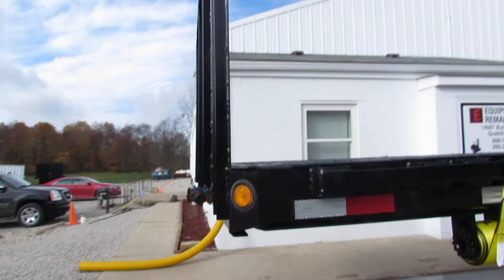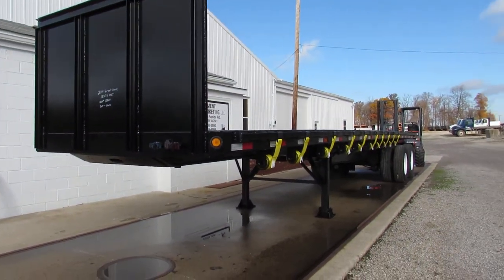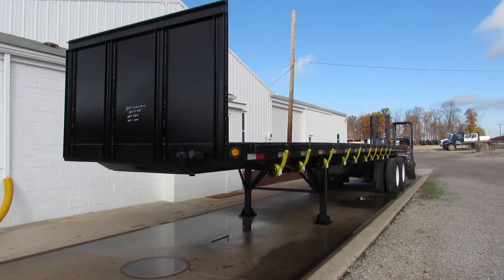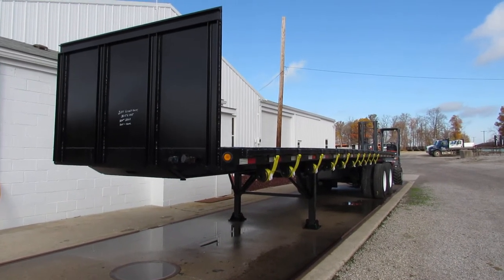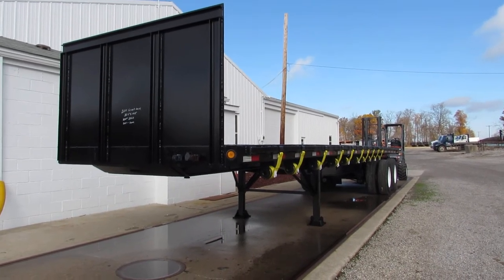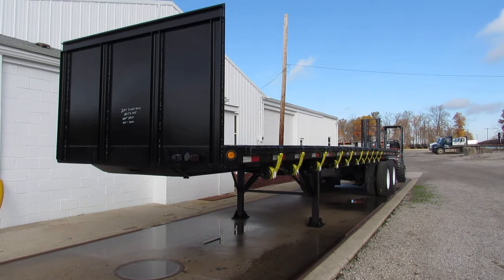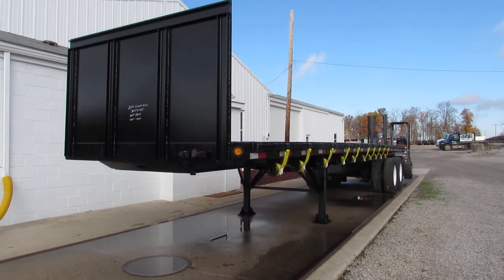As we get to the front of the trailer, I just want to thank you for your time. Take a look at 99lifts.com, give us a call at 260-238-4998. Take a look at our trucks, trailers, and lifts that are available. We can make a combination package for you. Give us a call — thank you for your time.